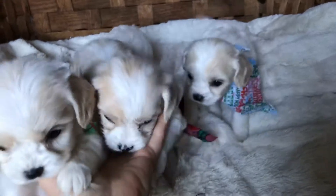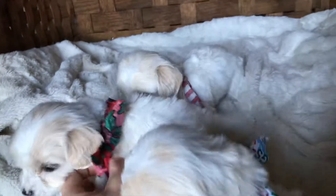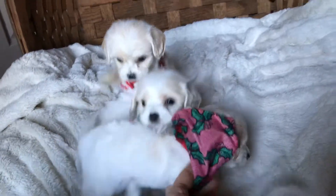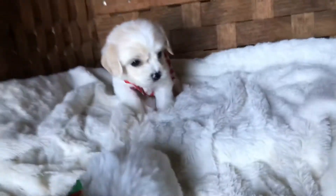The Cavapoo is one of the most popular mixes that I do. I don't do a lot of mixes, but this is one of them. The reason why is because the Cavalier is a shedding breed and poodles are non-shedding, so when you mix the two you get this cute little Cavalier King Charles look in the face and the King Charles personality.